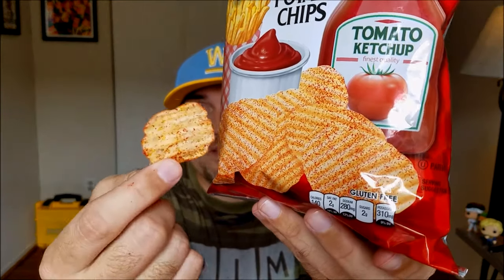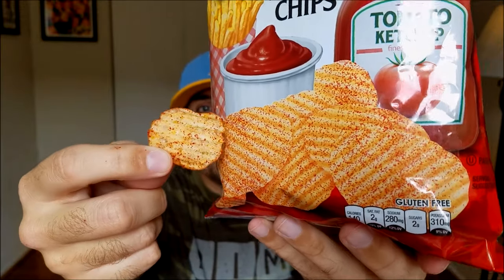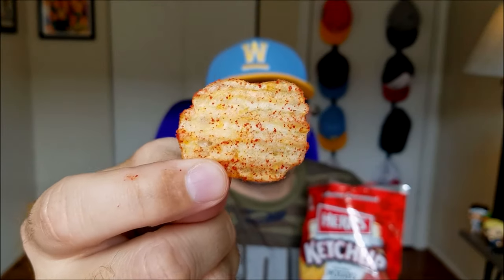Bonus footage. I always like when a product comes correct with the picture. So there's the picture, and there is the chip. I know it's basic, I know. But sometimes a chip does not look like what it looks like on the bag. So take a look at that, and take a look at this. I'm easily amused.